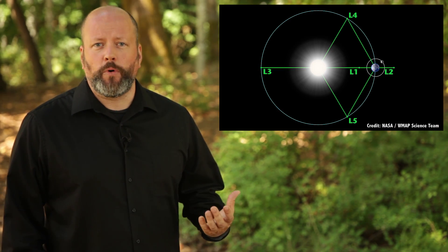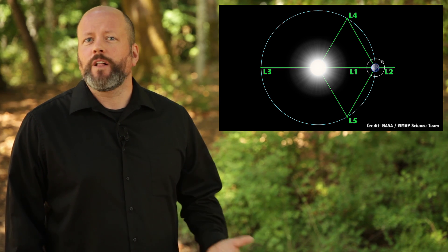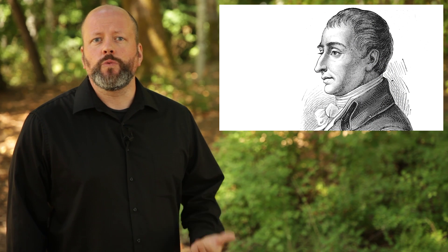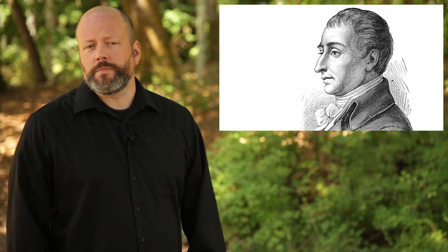These are known as the Lagrange points, or Lagrangian points, or Libration points, or just L points. They're named after the French mathematician Joseph Louis Lagrange, who wrote an essay on the three-body problem in 1772.